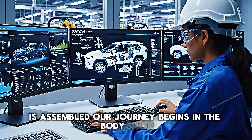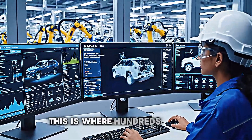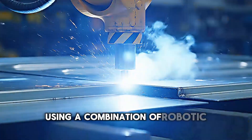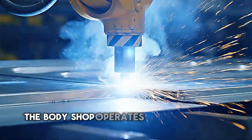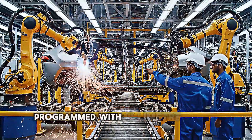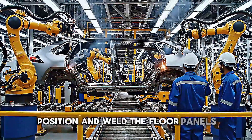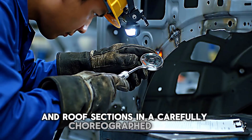Our journey begins in the body shop, where the RAV4's skeleton takes shape. This is where hundreds of steel panels are welded together using a combination of robotic precision and human expertise. The body shop operates with remarkable efficiency. Massive robotic arms, programmed with millimeter-perfect accuracy, position and weld the floor panels, side frames, and roof sections in a carefully choreographed dance.